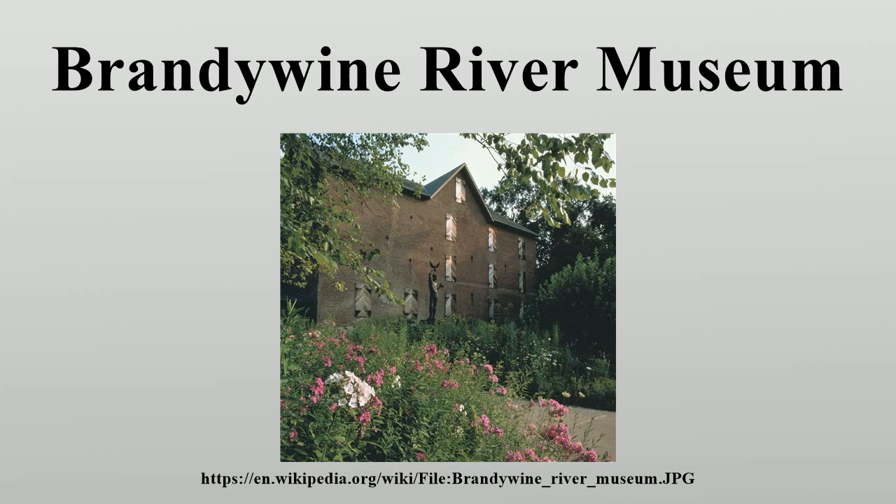The museum's permanent collection features American illustration, still-life works, and landscape painting by Jasper Francis Cropsey, Harvey Dunn, Peter Hurd, Maxfield Parrish, Howard Pyle, William Trost Richards, and Jessie Willcox Smith. The glass-wall lobby overlooks the river and rolling countryside that inspired the Brandywine School in the early 20th century.